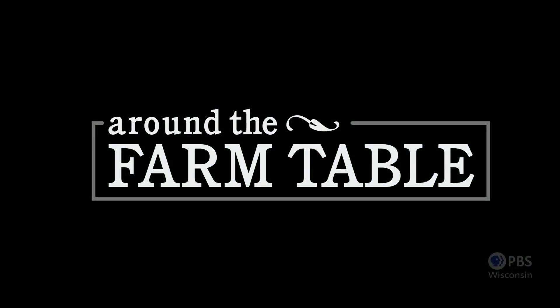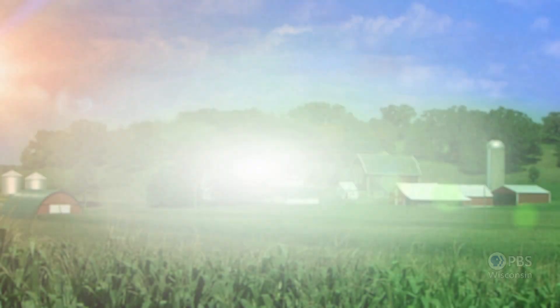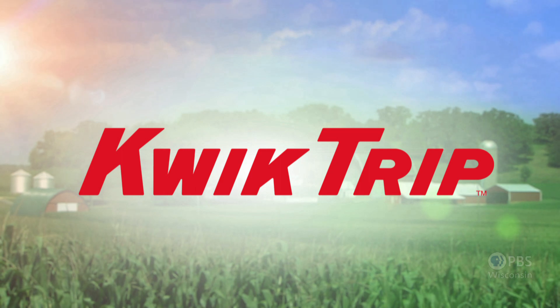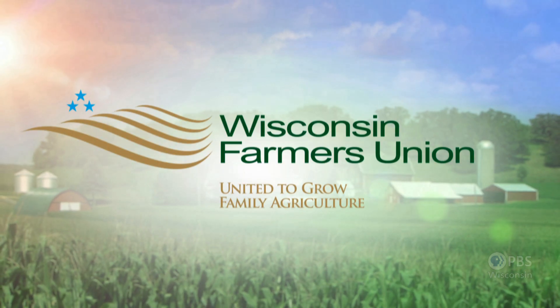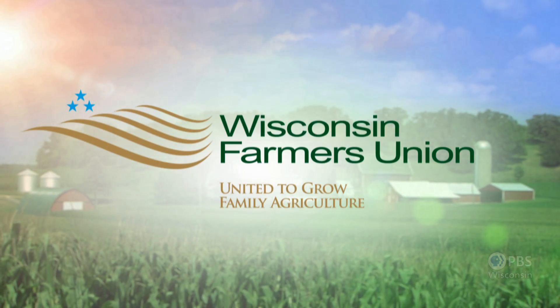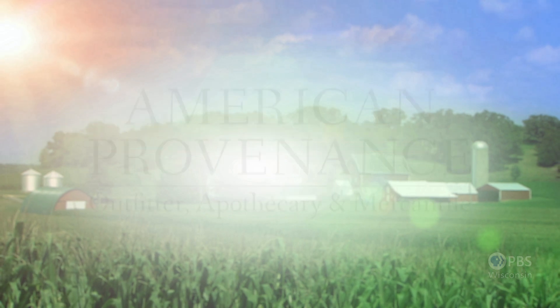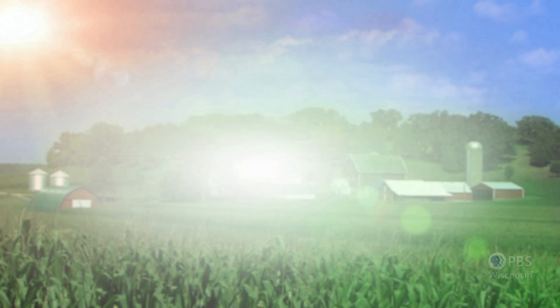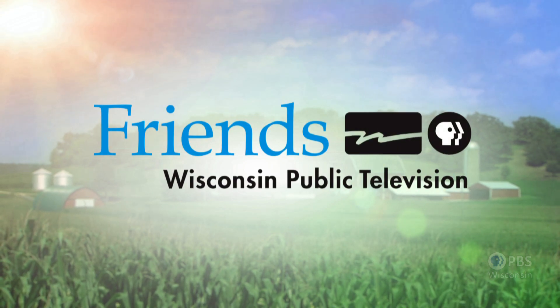Around the Farm Table is funded in part by Quick Trip, big on fresh and proud to support Wisconsin's farmers; Wisconsin Farmers Union, united to grow family agriculture; American Provenance; Heartland Credit Union; and Friends of Wisconsin Public Television.